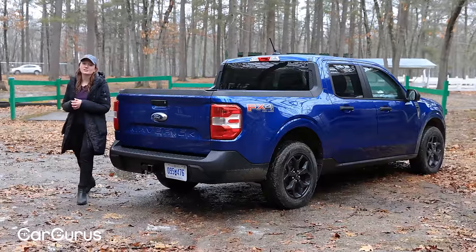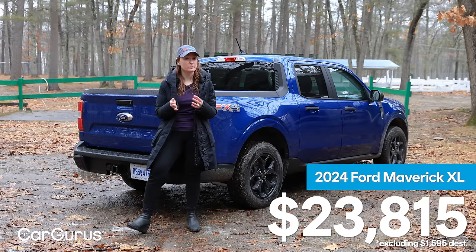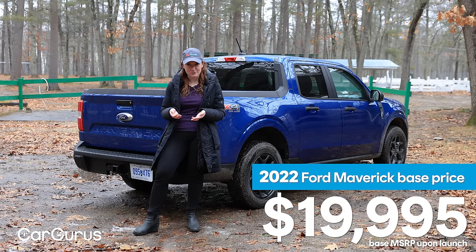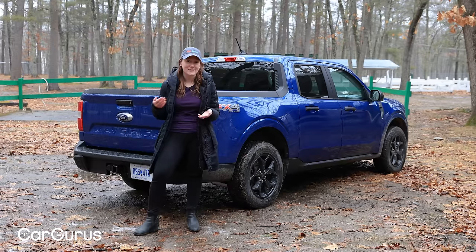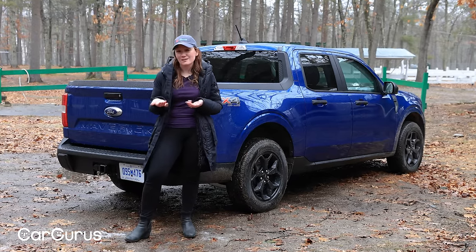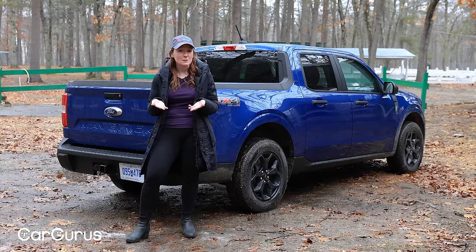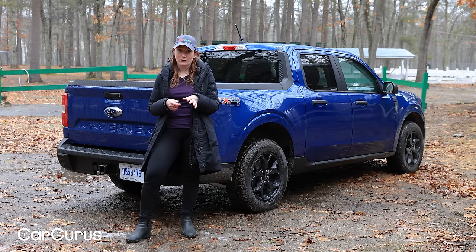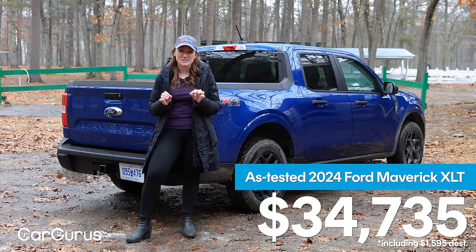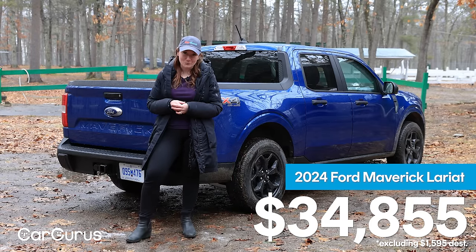The 2024 Ford Maverick starts just under $24,000 before destination and handling fees for the base XL trim. Pricing has changed a lot since it first hit the market for 2022, even if not a lot else has changed. The hybrid powertrain is now a $1,500 extra cost option — for me, considering the savings in fuel over the length of ownership, that would still be a no-brainer. But since you can't get all-wheel drive with it, it might be a deal-breaker for some. The one we've seen today stickers for $34,735, and that puts it right under the Lariat's starting price, but it has pretty much every single package thrown at it.